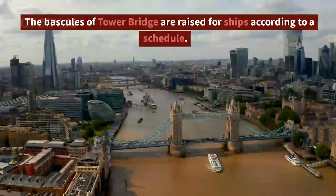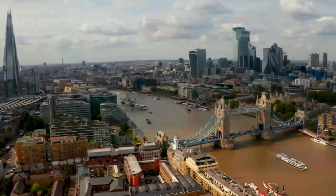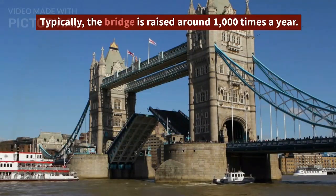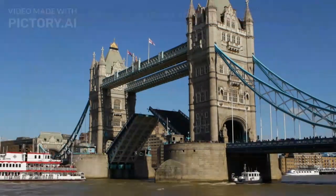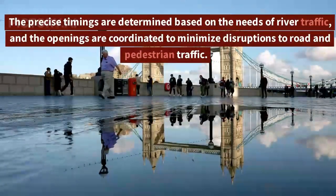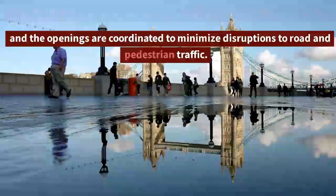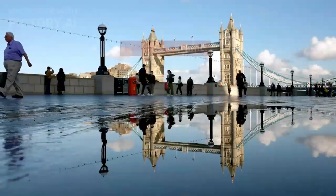The bascules of Tower Bridge are raised for ships according to a schedule, typically around 1,000 times a year. The precise timings are determined based on the needs of river traffic, and the openings are coordinated to minimize disruptions to road and pedestrian traffic.